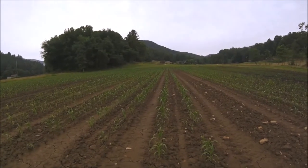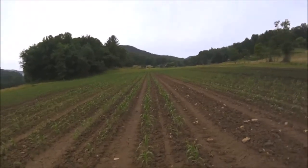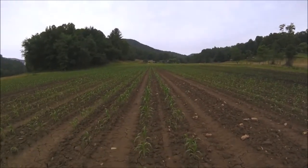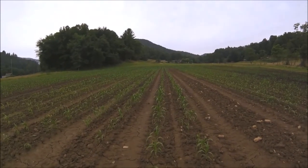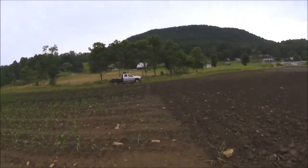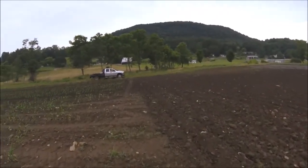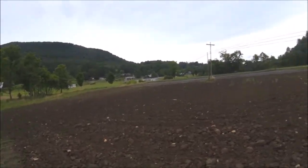Today it looks better than it did yesterday. Like I said, we'll give it a little kick of nitrogen, try to boost it up a little bit, and see what happens from there. We're going to get these two boxes of broccoli in, get them iced down and in the cooler.